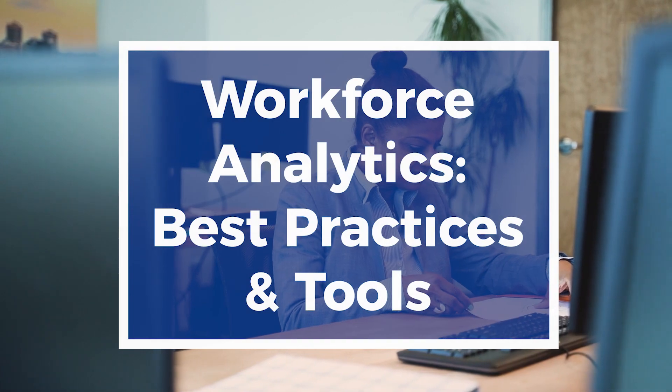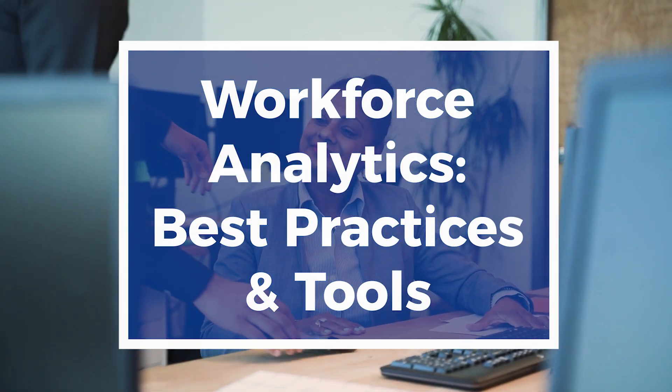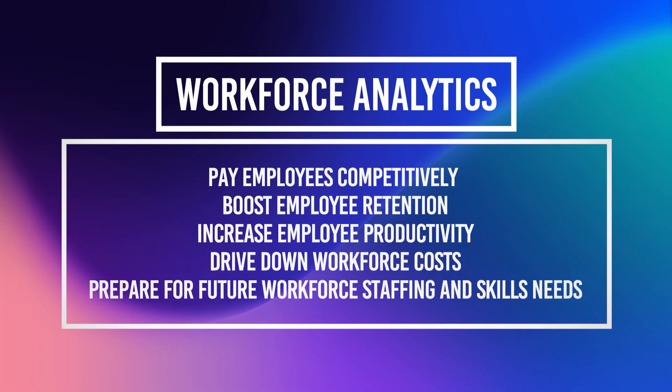HR uses workforce analytics to ensure that companies' people management practices align with overarching business goals. Workforce analytics helps your HR team decide how to best do things like pay employees competitively, boost employee retention, and increase employee productivity.